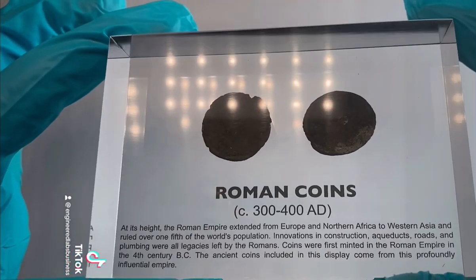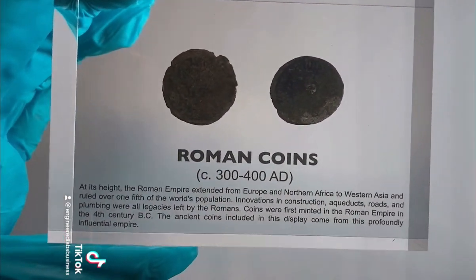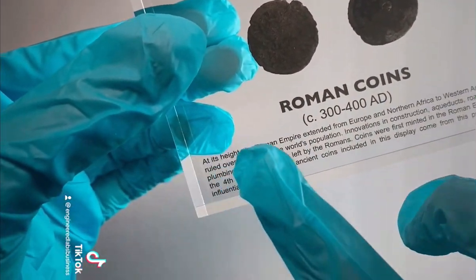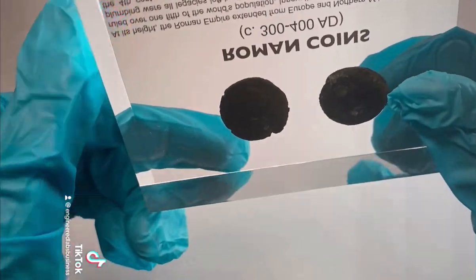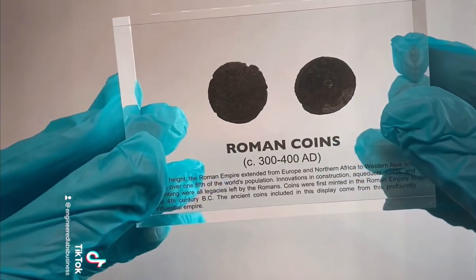These coins were created between 300 and 400 AD. They originate from the historic Roman Empire and were used as common currency. Keeping them in resin will keep them perfectly preserved in a way that you can see every angle of them without them being damaged.